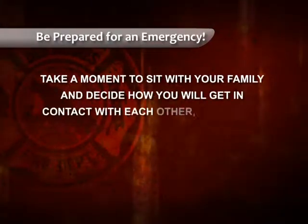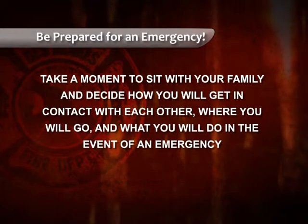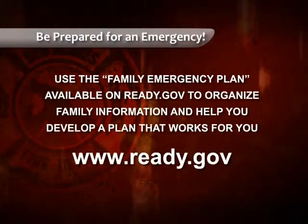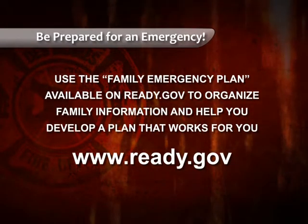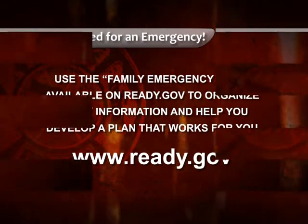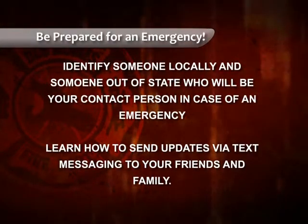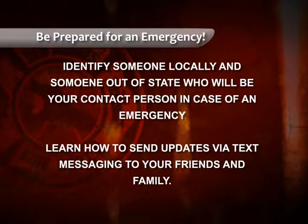Then take a moment to sit with your family and decide how you will get in contact with each other, where you will go, and what you will do in the event of an emergency. You can use the Family Emergency Plan available on Ready.gov to organize family information and help you develop a plan that works for you. Identify someone locally and someone out of state who will be your contact person, and learn how to send updates via text messaging to your family and friends.